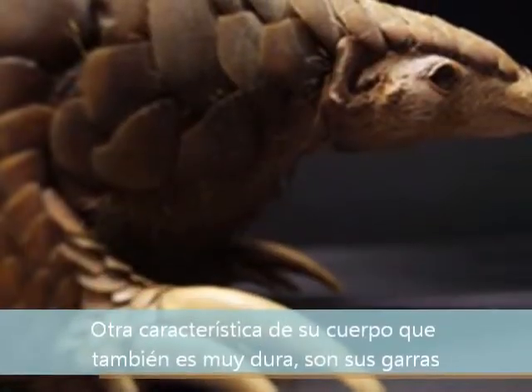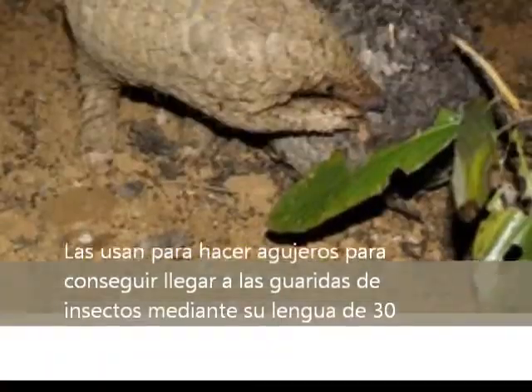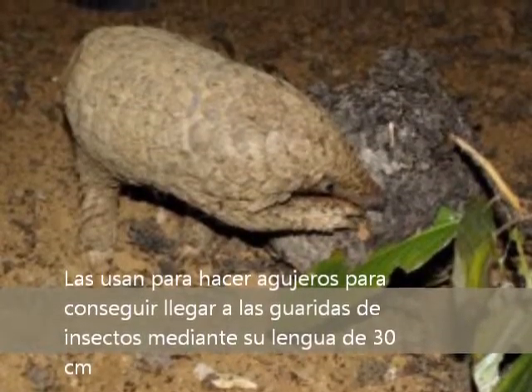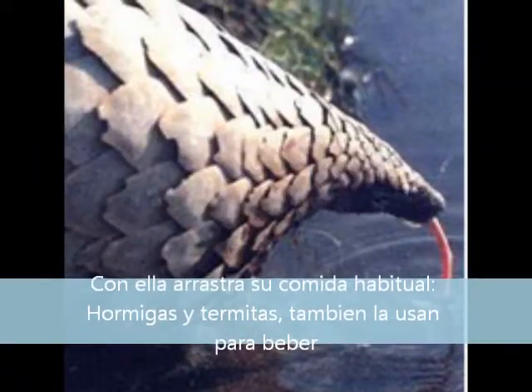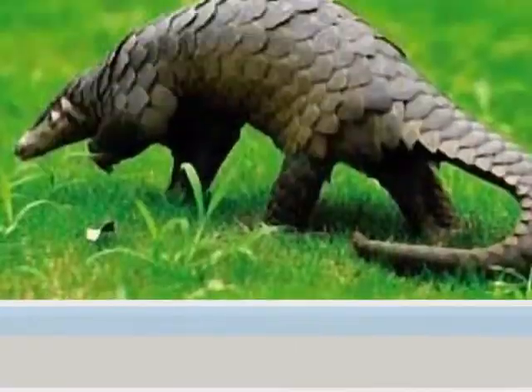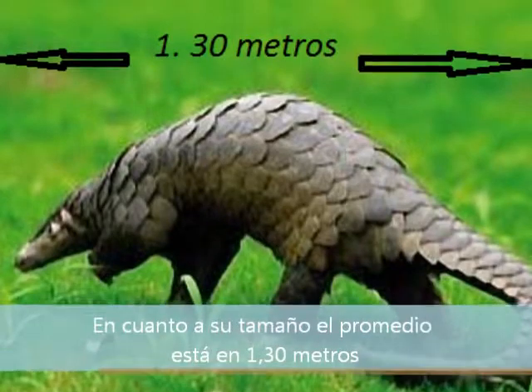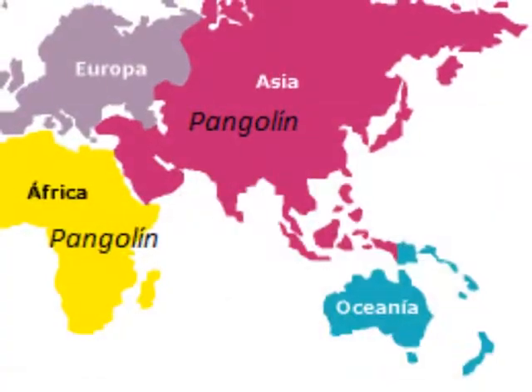Another feature of their body, and also very hard, are their claws. They use them to make holes and get into the dens of insects. But their long tongue, which can be 30 cm, is used to drag termites and ants — that is, their usual food. Their size is usually on average 1.30 meters.